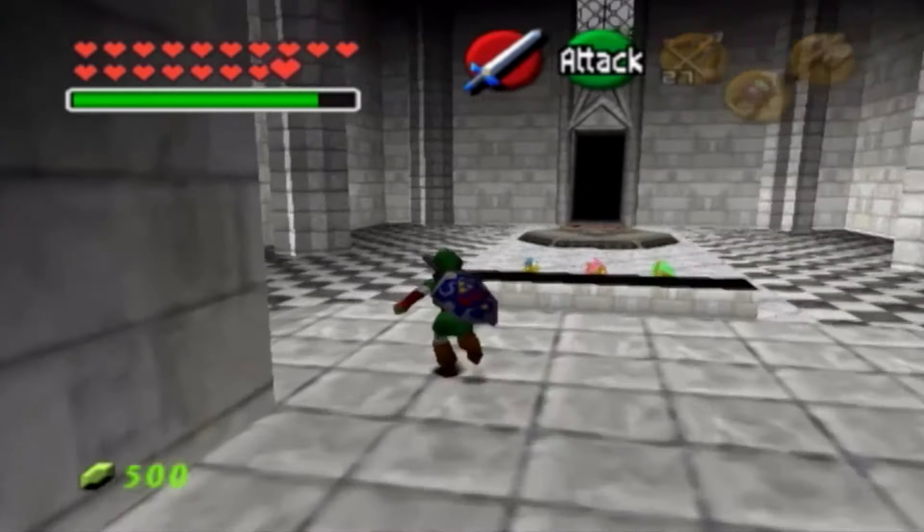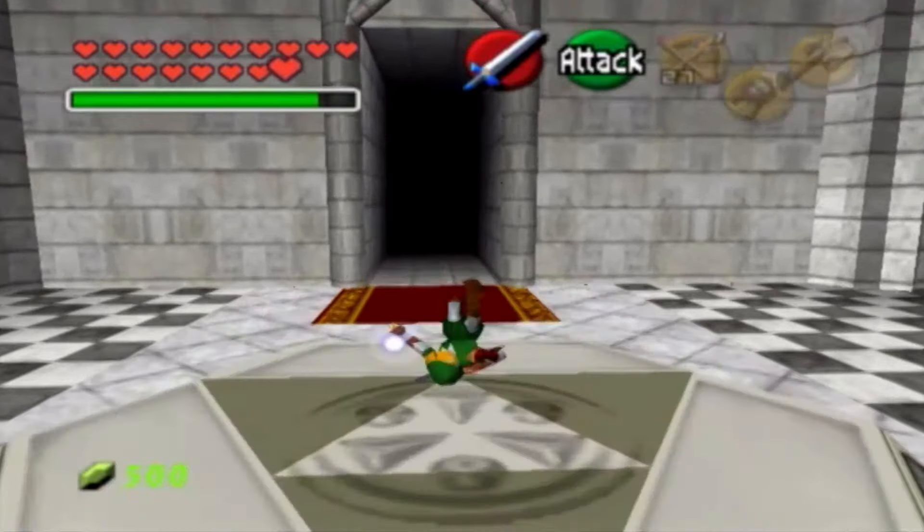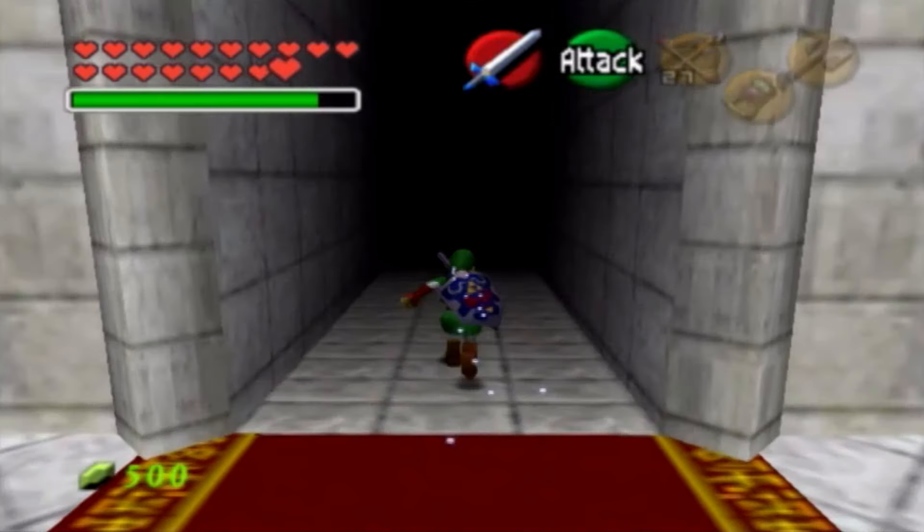Not that long of a dungeon, per se. But in this episode we're going to go and take on the next province known as Gerudo Valley. So let's get on a nice little ride on Epona, shall we?